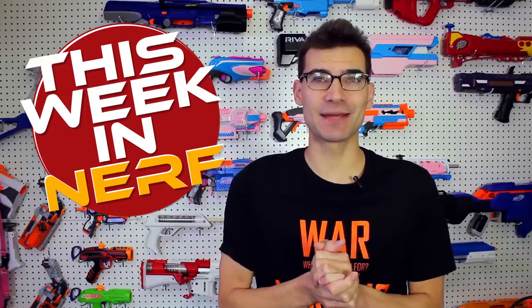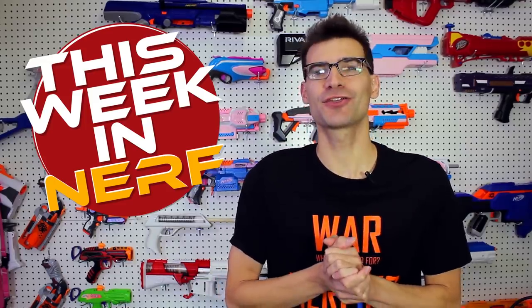This week in Nerf, we've got so much news I can't cram it into an intro. I'm Jangular, and every Saturday morning this is your source for first-party, third-party, and community Nerf news. So let's get right on into it, because there is a ton to talk about.